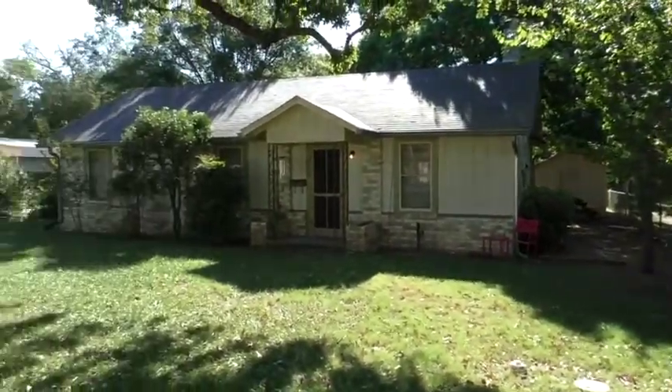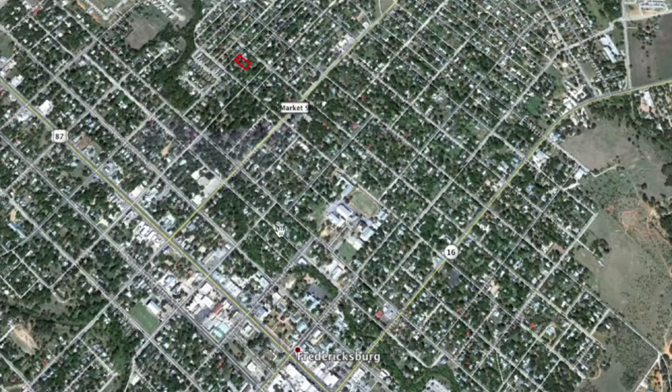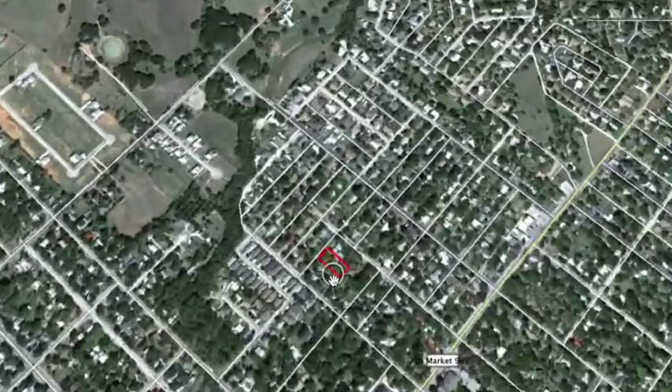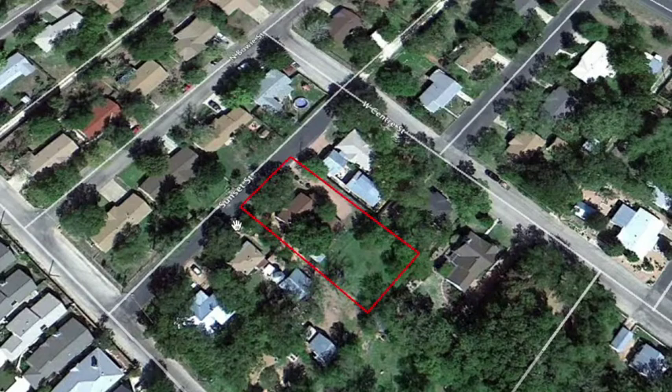Huge trees. This is downtown Fredericksburg and there's the property. From town you just take Milam Street north about four blocks, take a left on College, take a right on Sunset and you're at the property. You've got the main house, a carport, a little guest house, and a big storage building.